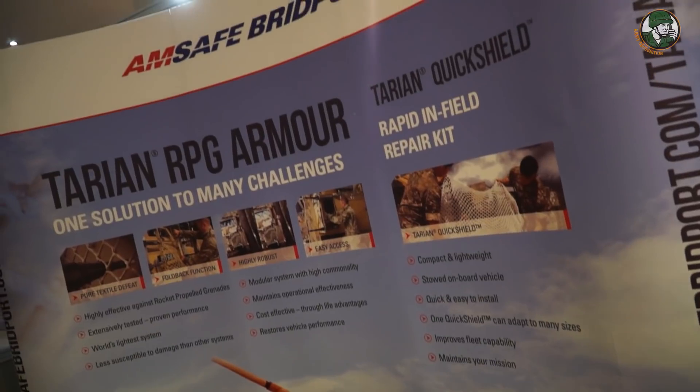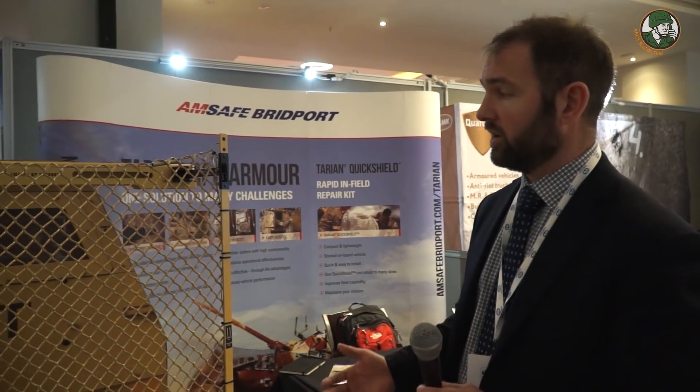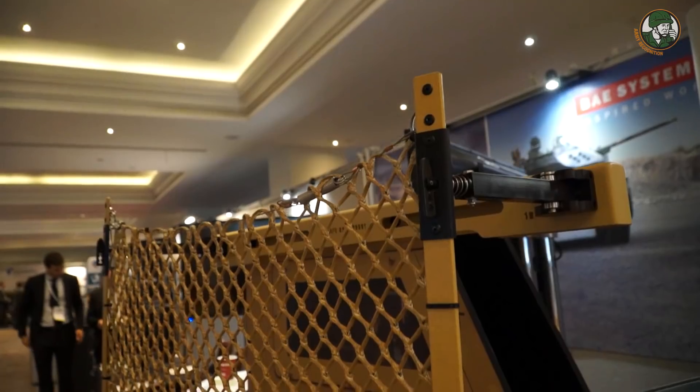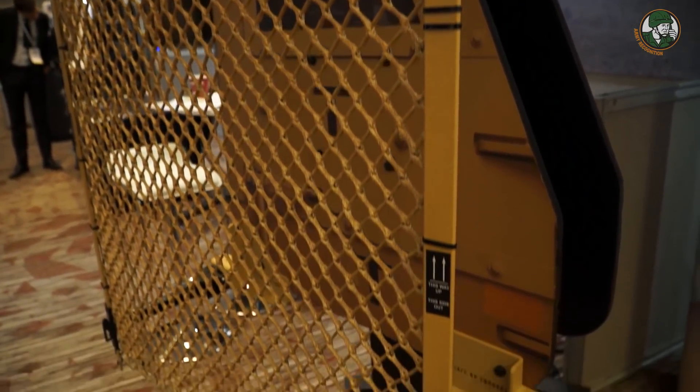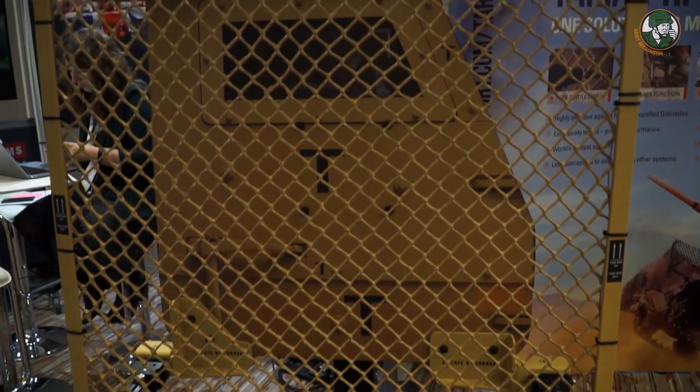Amsafe Britport is a defense company that specializes in highly engineered textiles. We're an aerospace and defense company. On the aerospace side, we do cargo containment, fire containment, and barrier nets for cargo aircraft. On the defense side, the product we're showing here is our Tarion RPG armor system. It's a lightweight RPG net — 100% textile — and it works by defeating the RPG as it travels through the net, preventing detonation on the vehicle.